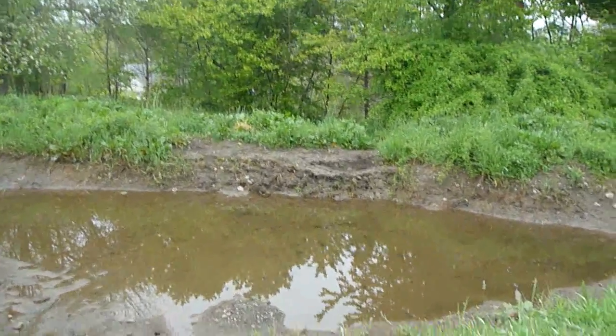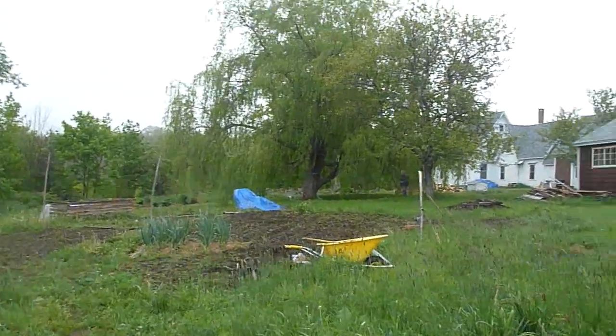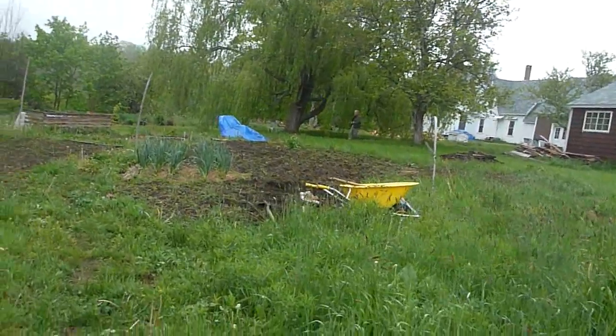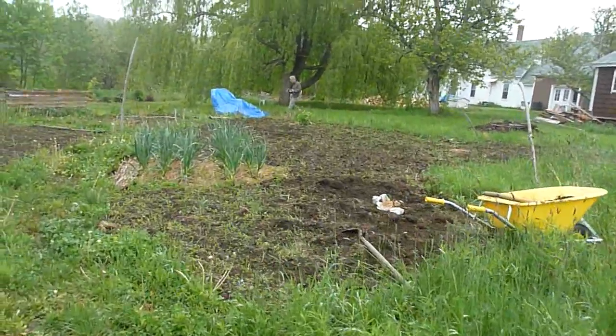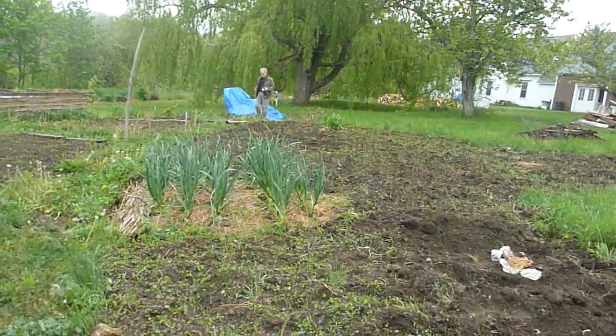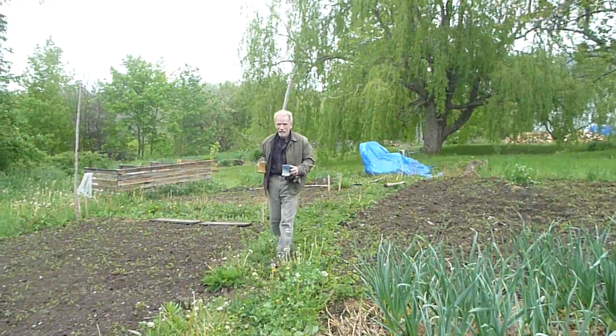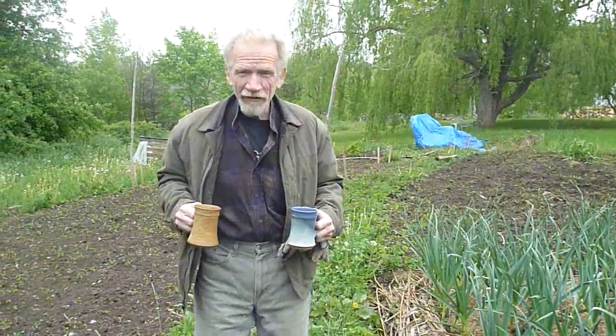There are still tadpoles in there. Here comes Larry with a coffee for the gardener, and he's going to help me dig a couple more rows, which is really nice. I think he even has cookies. Do I have time for an early afternoon coffee? I do. I've got a cup for you. Thank you, dear.